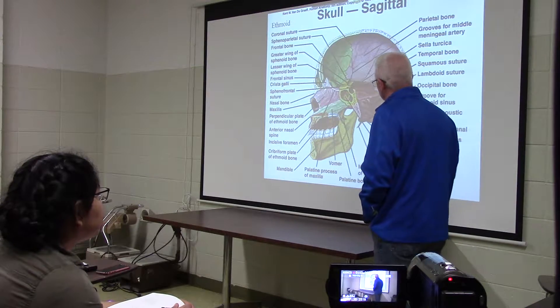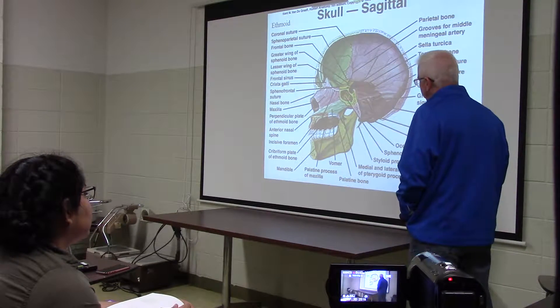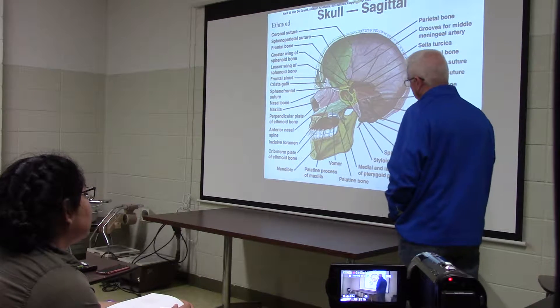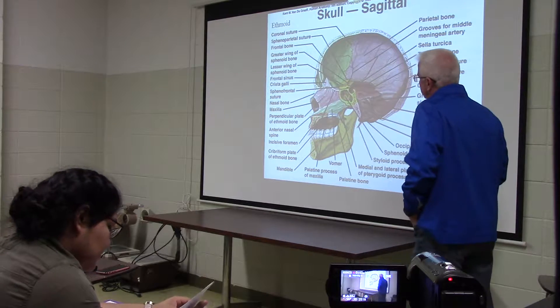The ethmoid bone is next on the skull. We're getting close to the skull. This one has several pieces and parts and several viewpoints. I like to start with the ethmoid in the sagittal view here.